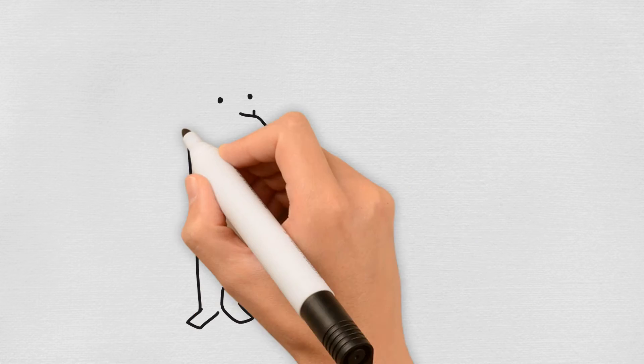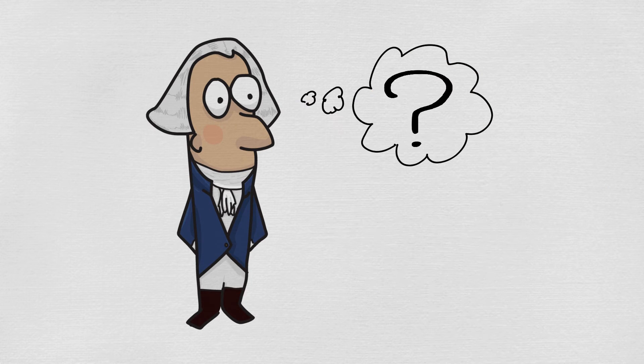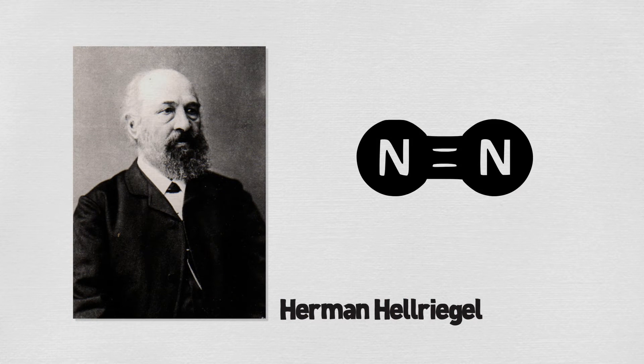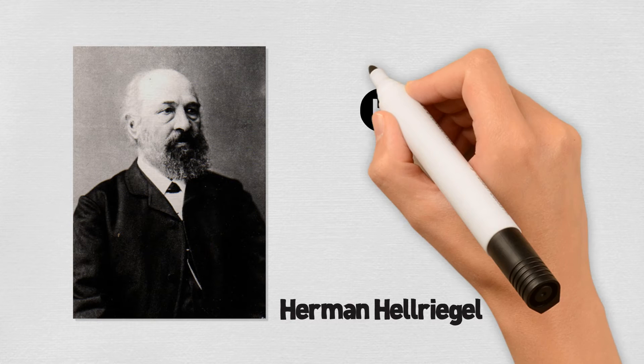People knew legumes replenish nutrients like nitrogen in the soil, but didn't know exactly how the process worked until the late 1880s. Hermann Hellriegel, a German agricultural chemist, discovered that leguminous plants took atmospheric nitrogen and turned it into fertilizer or ammonium in the soil through the process now known as nitrogen fixation.